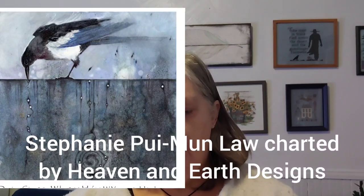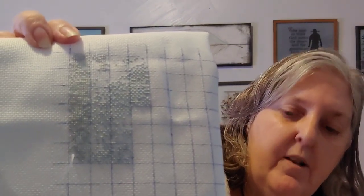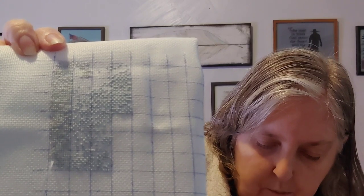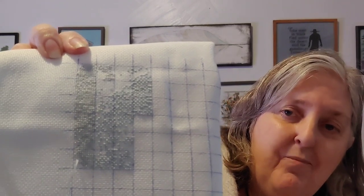My birthday falls between Christmas and New Year's Eve, so I started One for Sorrow as my birthday start. I ended up putting in 742 stitches — not even 1% yet. I wasn't feeling it; I expected dark colors from the picture but the corner I was working in was surprisingly light, and I just didn't want to stitch on anything light. So it was time for a new start, and I pulled out Mulan.